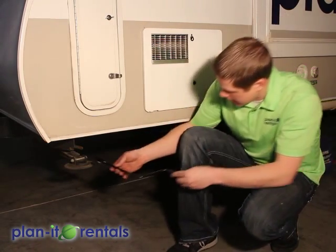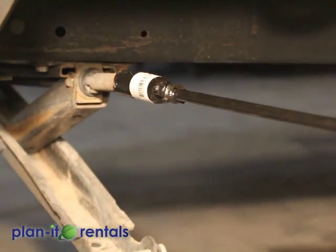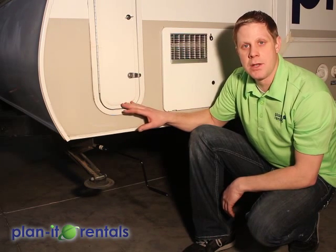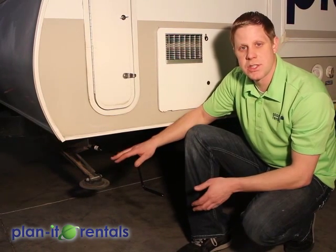Now you can drop the stabilizers that are on the trailer. There's a provided crank that you connect here — just crank those stabilizers down until they're on the ground. Once they touch the ground, do another two cranks to support a little bit of the weight. But these stabilizers are not used to level the trailer whatsoever. They're just used to help eliminate some of the rocking motion of the trailer when you're walking around inside.